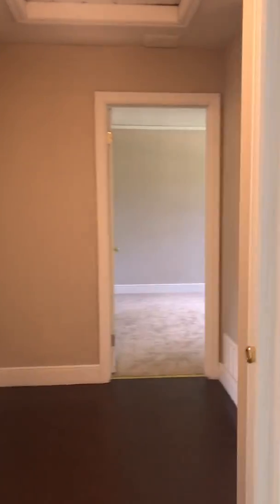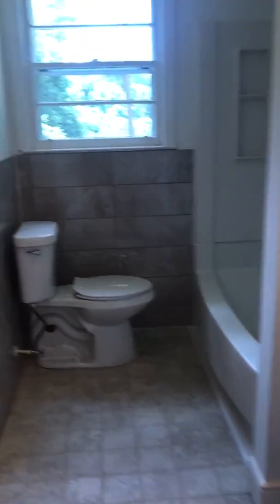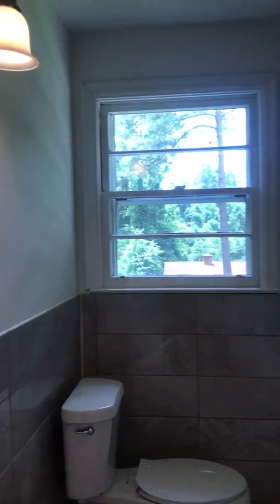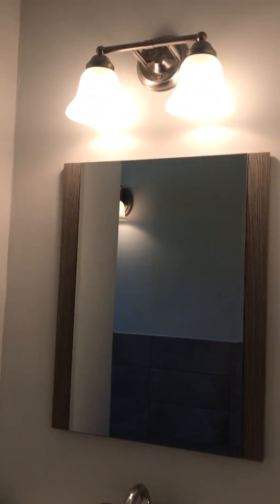Your bedrooms are back here. There's a little closet. It's really weird how they're carpeted. A bathroom — I like the bathroom.